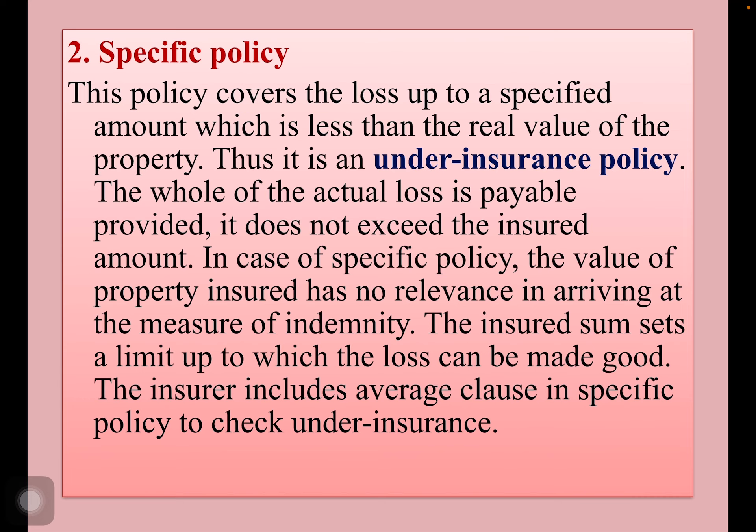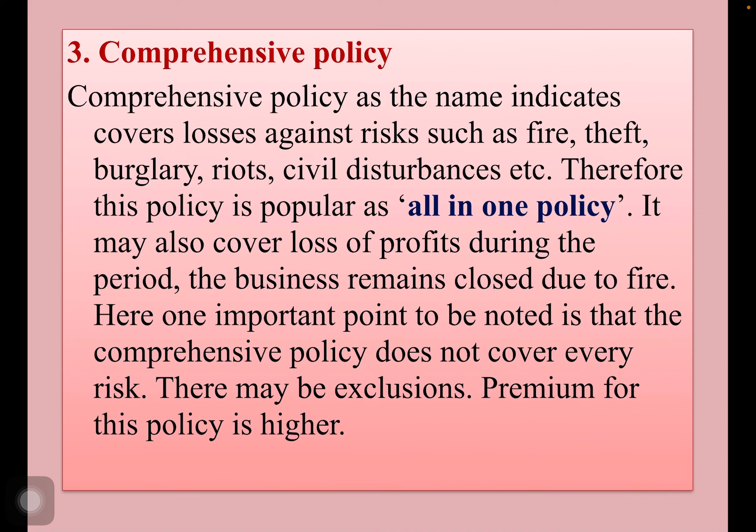In case of specific policy, the value of the property insured has no relevance in arriving at the measure of indemnity. The insured sum sets a limit up to which loss can be made good. The insurer includes an average clause in specific policy to check under insurance.